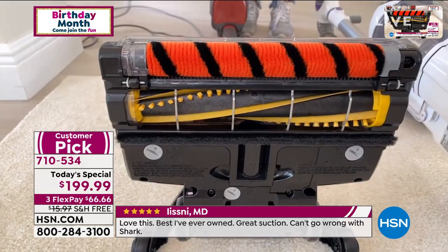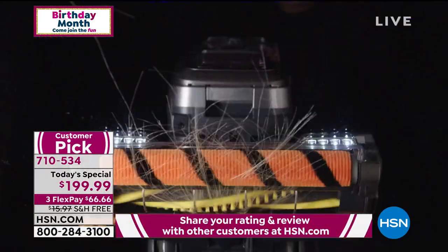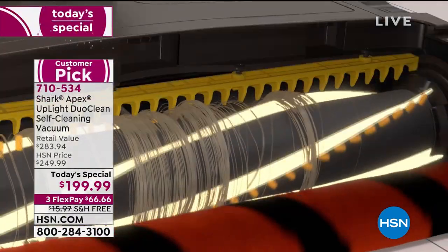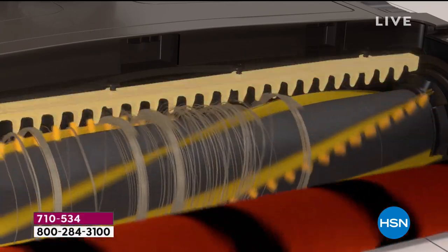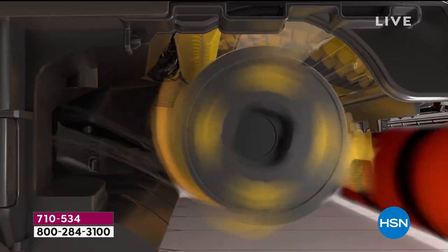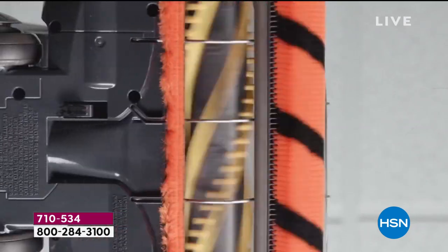With our self-cleaning brush roll, every single time you take it out of the closet and turn it on, it's clean. That means it maximizes suction, reduces wear and tear on the motor, and delivers a clean sweep from every room. When that brush roll builds up with hair, it cuts suction power and slows the vacuum down so it can't perform the way it should.